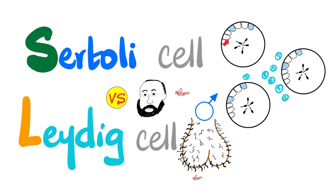Sertoli cell exists inside the seminiferous tubules of the testicle. Leydig cell, while also in the testicle, is not inside the seminiferous tubules. It's actually between them, dispersed and interspersed between one seminiferous tubule and the next.